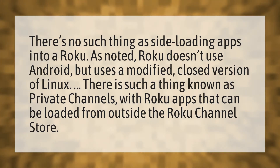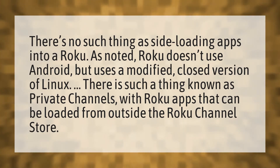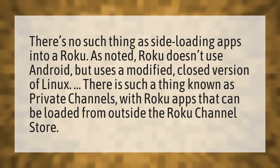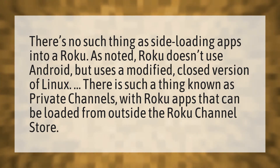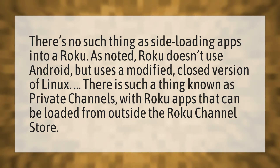There's no such thing as side-loading apps into a Roku. Roku doesn't use Android, but uses a modified, closed version of Linux. There is such a thing known as private channels, with Roku apps that can be loaded from outside the Roku channel store.